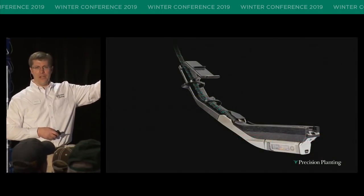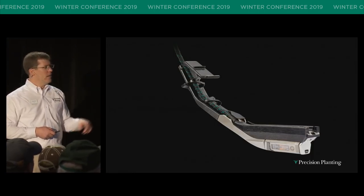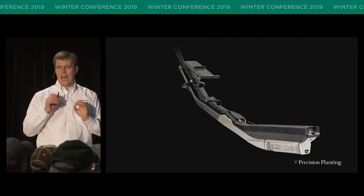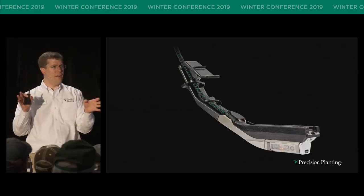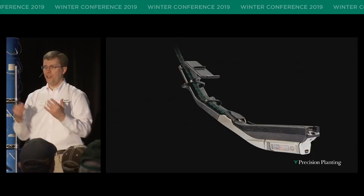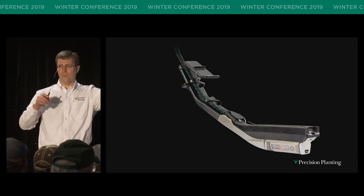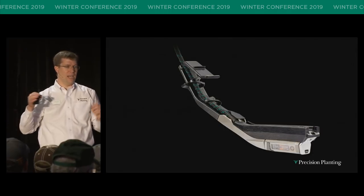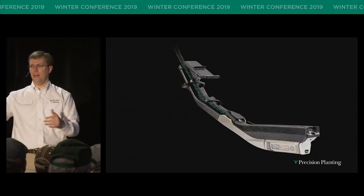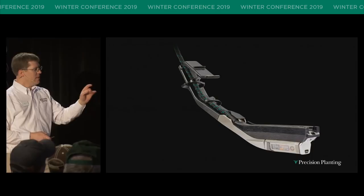So how does SmartFirmer measure soil moisture? That little rectangular clear window you see in the bottom right — out of that window we're shining five different wavelengths of light, and we're measuring what percentage of that light comes back to us. In the same way that we did it in the soil lab, we're doing that in the field. We correlate that back to things that matter: moisture, organic matter, residue, uniform furrow. That's how SmartFirmer works.